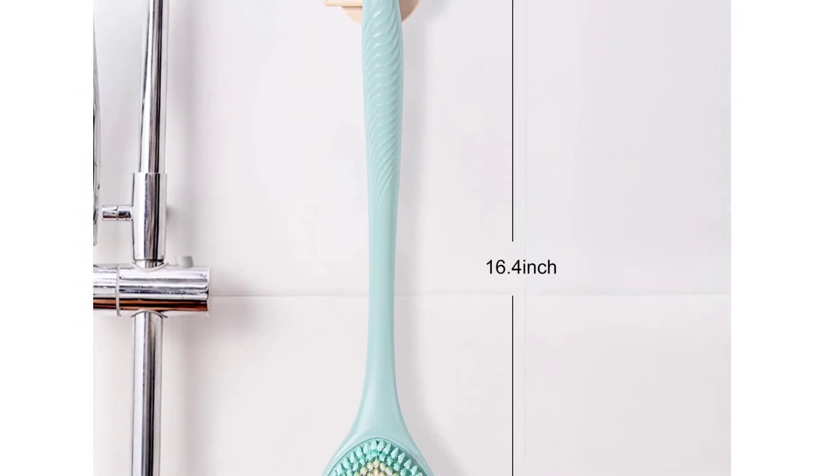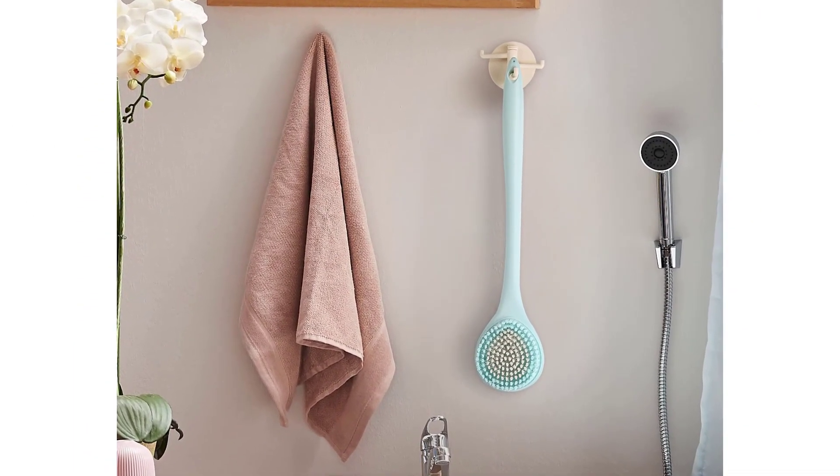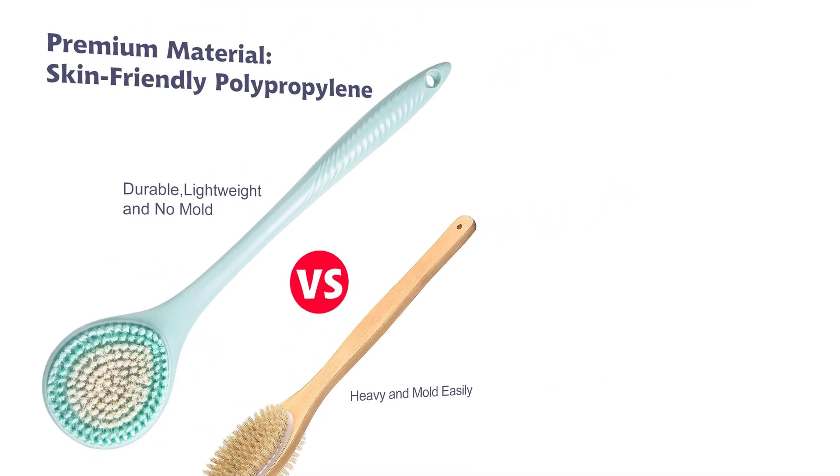The octagonal brush head, ergonomic handle, non-slip comfortable grip, hanging hole, and soft bristle design ensure this body cleansing brush is easy to hold, use, and store. The hook installation is simple.